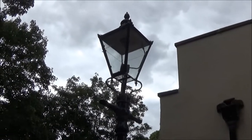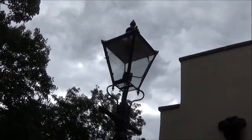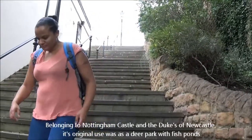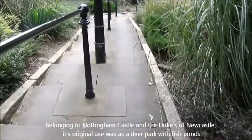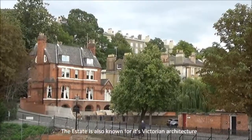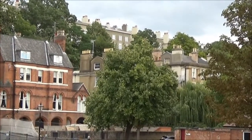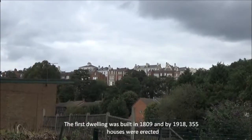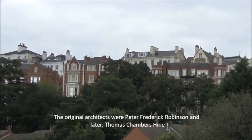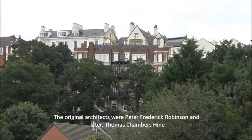Here in the park we still have gas lighting. As you can see there's no bulb in there — it's purely gas. So let's go.